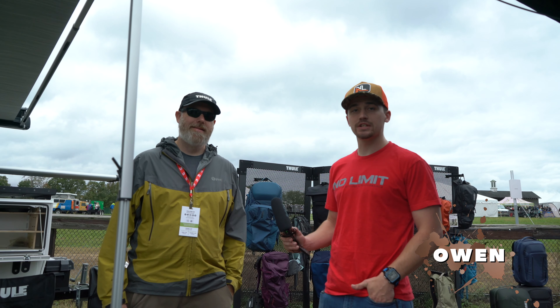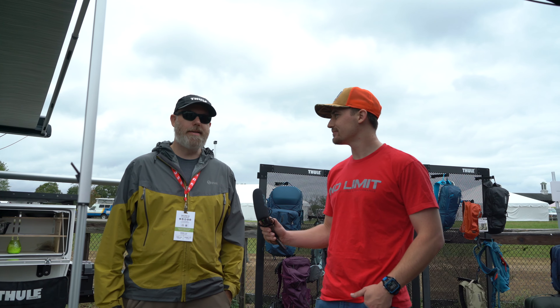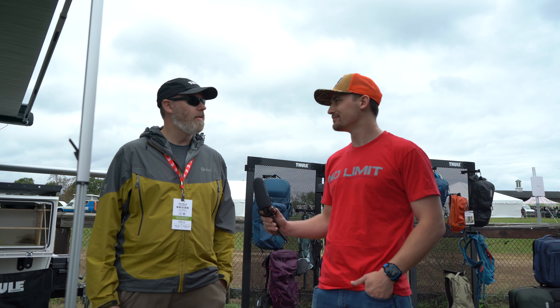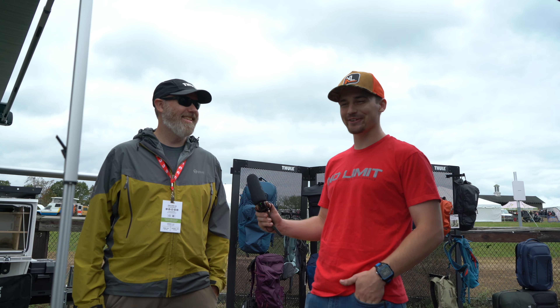Hey, what's up guys! We're here at the Thule tent at Overland Expo East. I'm here with Clay from Thule and he's going to go through some of the new products that Thule's coming out with. How's the expo going? It's great — weather's been good. Thought it was gonna rain but we just had little spurts, it's been a lot of fun.